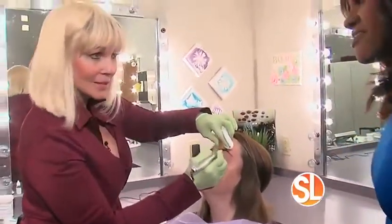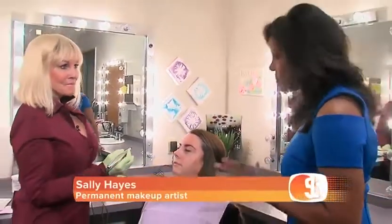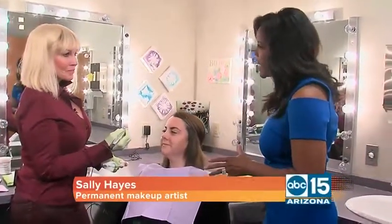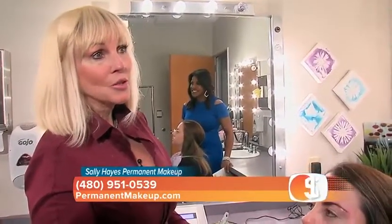32 years, actually in September. Wow, congratulations. Thank you — 32 years. You truly are the master, the expert when it comes to permanent makeup. What does that mean when someone says, 'I'm going to go get permanent makeup?' Well, it's putting color under your skin so you don't actually have to apply makeup, but you want to be careful that you do it so you don't look like you have tattoos on your face.